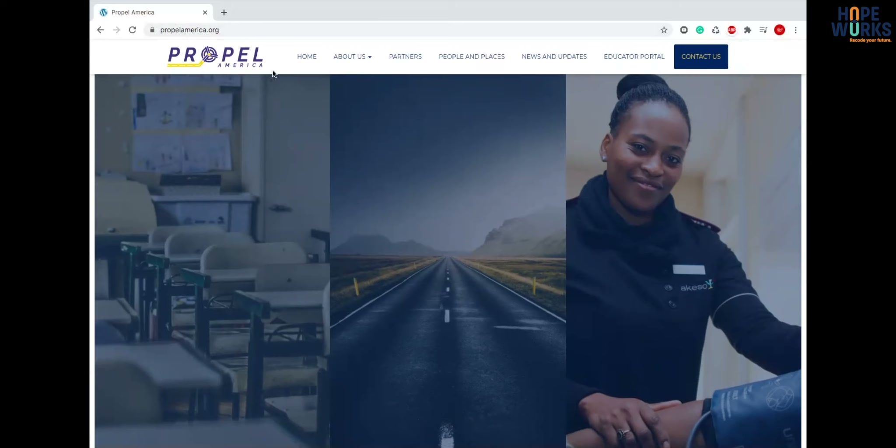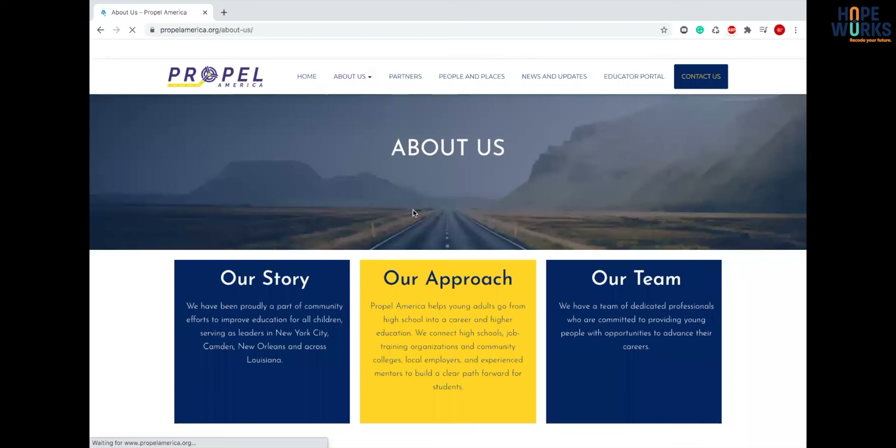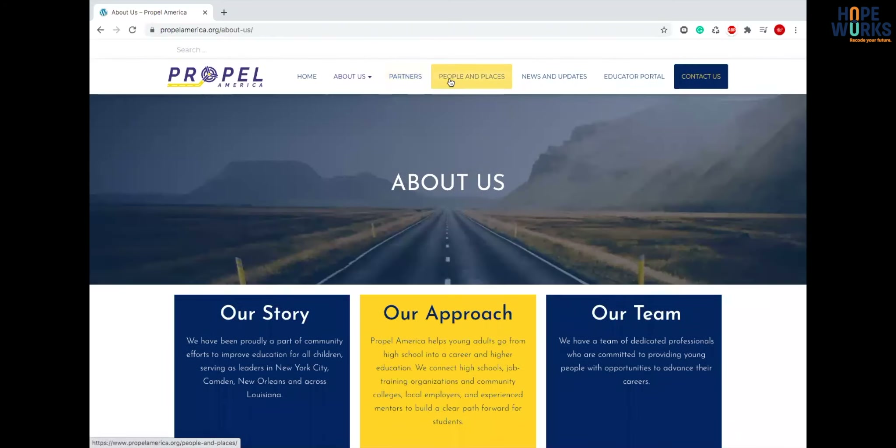You can see the home page, the About Us — there are several different sections. They have a Partners page, Peoples and Places, News and Updates, there's an Educator Portal, and right at the end of the navigation is the Contact Us.